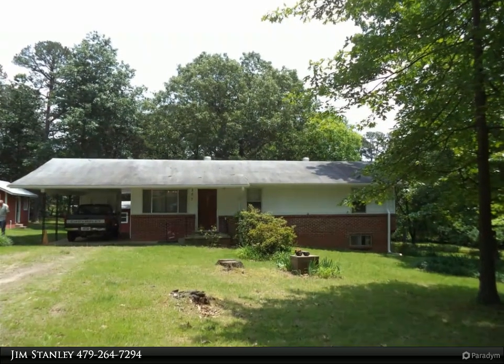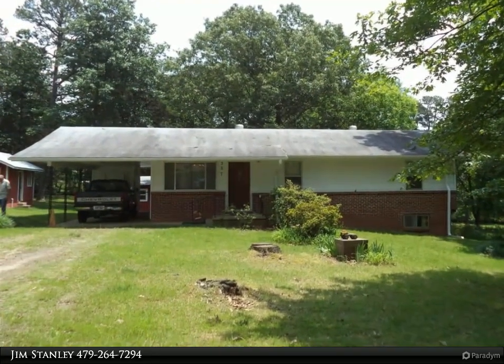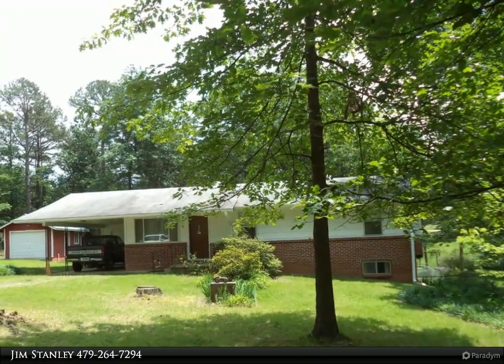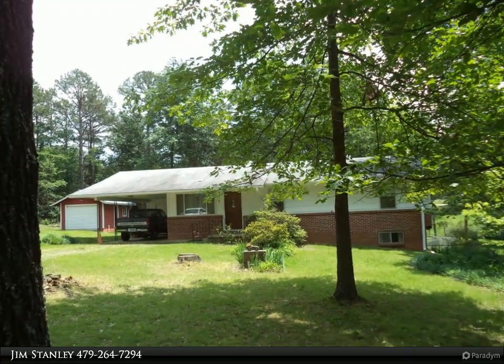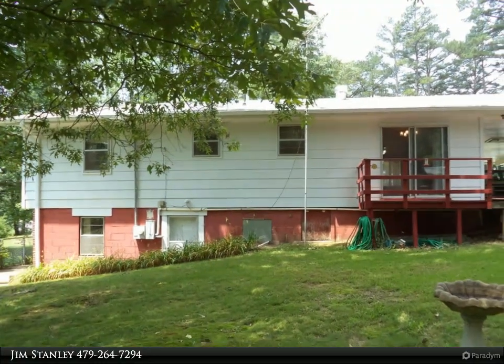This Coldwell Banker Premier Realty property video is presented by Jim Stanley. Split level home on one acre on a dead end road. 1,276 square footage does not include 580 square feet — den with fireplace and playroom on lower level walkout.